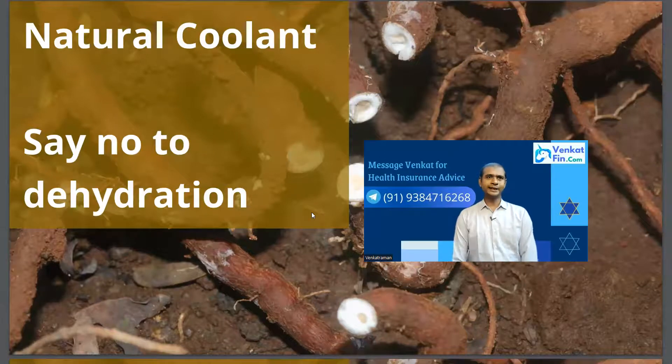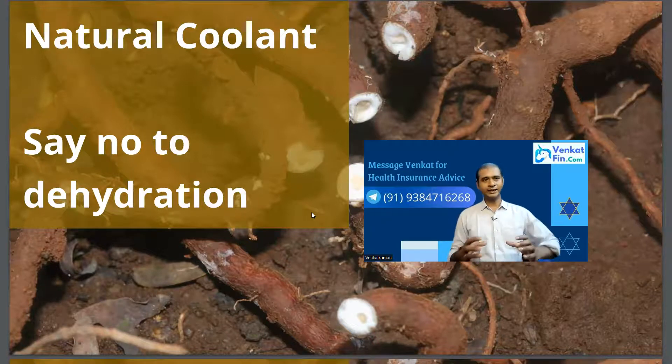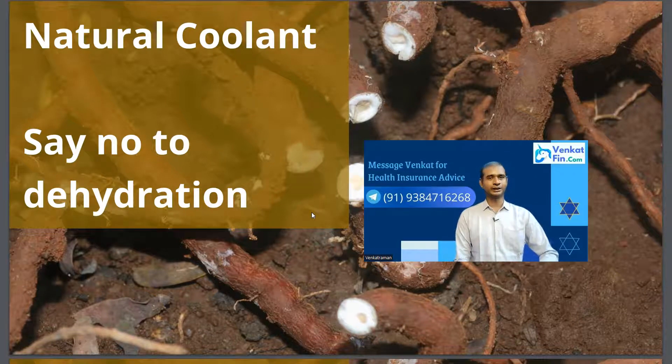Nannari, as we call it in Tamil, is mixed with a kind of sugar syrup in the southern part of India, and we drink it during the summer season in Tamil Nadu. It's a natural coolant — it helps us keep away from dehydration. During summer, at least once every week, it is good to have a Nannari drink.